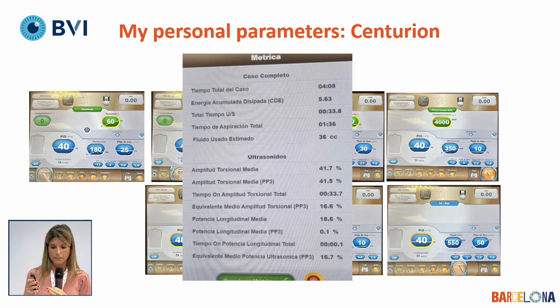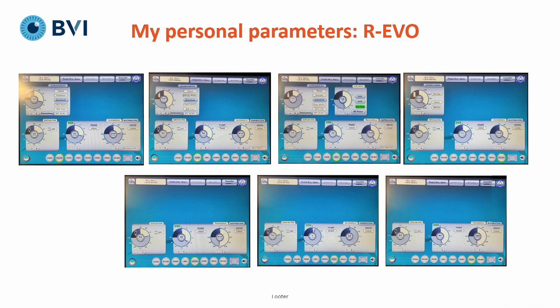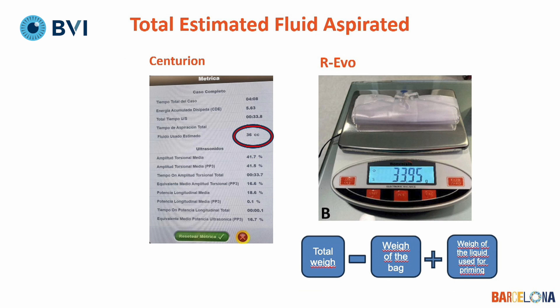To measure ultrasound use time, we took it from the display of the Centurion at the end of surgery. These are my personal parameters with Revo, which the engineers helped me adjust. We can also get ultrasound time from the Revo machine display. For total estimated fluid aspirated, Centurion shows it on the display, but Revo does not, so we used a precision balance — measuring the weight of the bag minus the liquid used for priming — to calculate the final fluid aspirated for comparison.